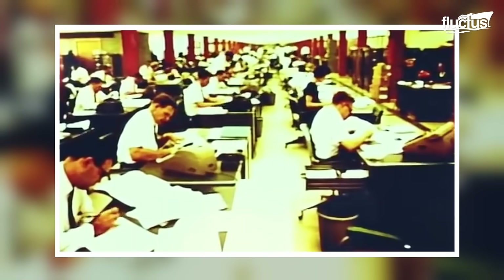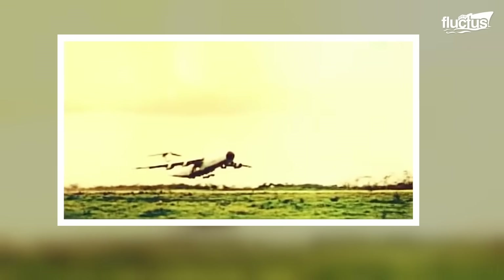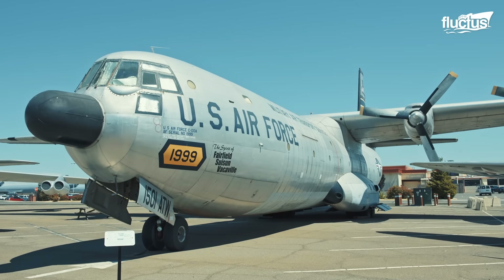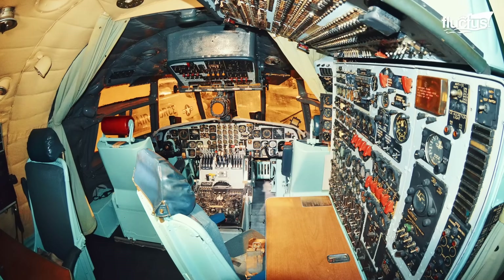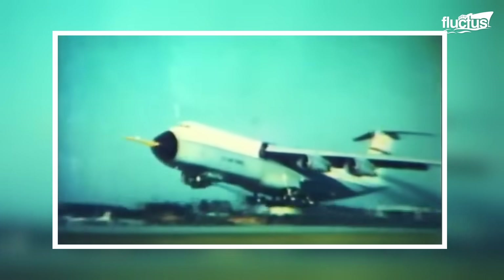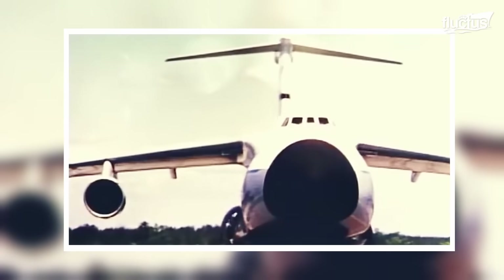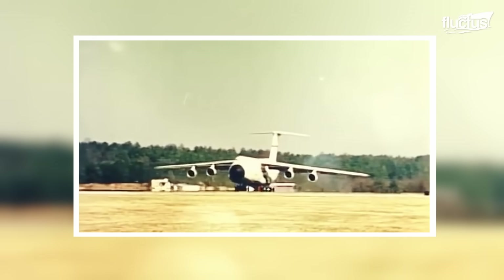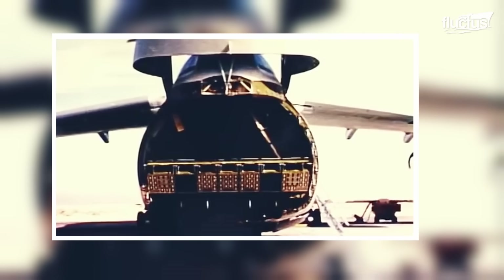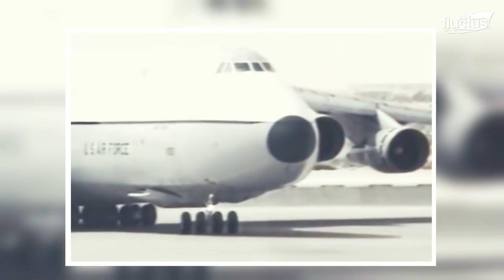The C-5 Galaxy came about in the mid-1960s when the U.S. Air Force recognized its need for a plane that could move really big cargo loads around the globe, beyond the capabilities of existing transports. Lockheed, now Lockheed Martin, received the contract to build what would become the symbol of American airlift might. By 1968, the prototype was already flying, and the first production models entered Air Force service in 1970.